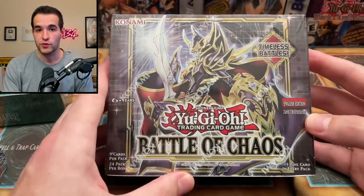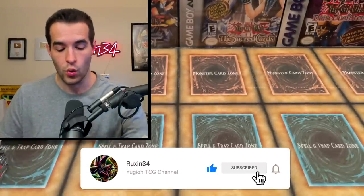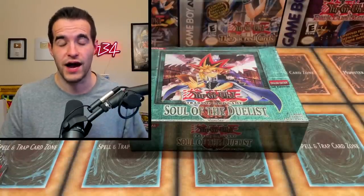I'll be giving away a Battles of Chaos first edition booster box. All you have to do is like this video, be subscribed, turn on notifications, and let me know: will we get the Horus? This is a very difficult pull, so if we do pull it, it's one of our best pulls of all time.